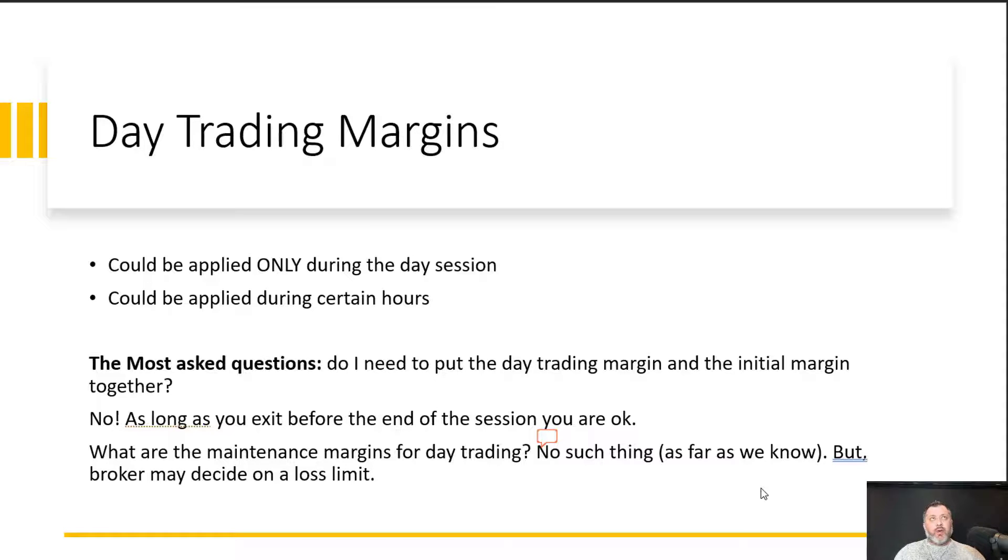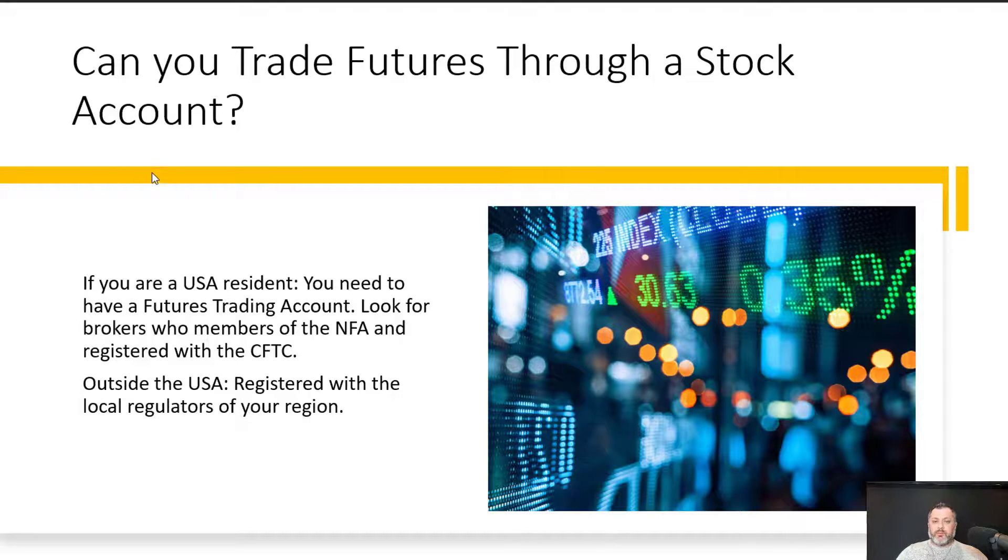At some point you will discover where your psychology breaks — where the number of contracts weighs on you psychologically and affects your decision-making. Everybody has that breaking point. Starting slow helps you find it safely. Key takeaway: day trading margins are dictated by your broker; anything held from one session to the next is governed by the CME — the Chicago Mercantile Exchange.